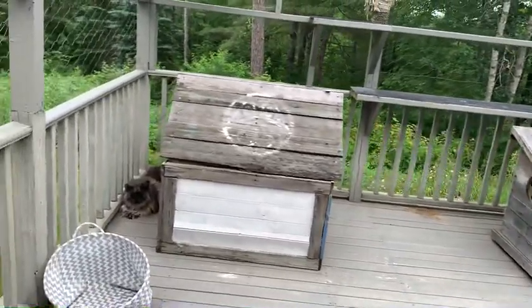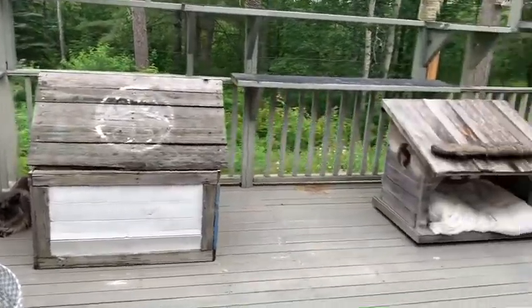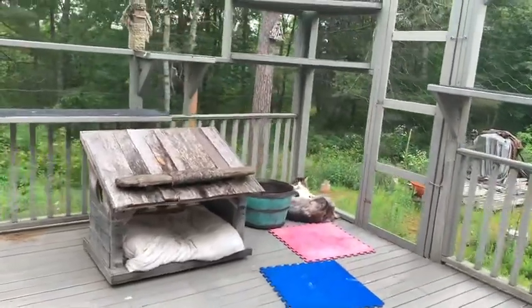Oh, there's Loki — hi Loki! And Bear and Luna all snuggled up in the corner over here.